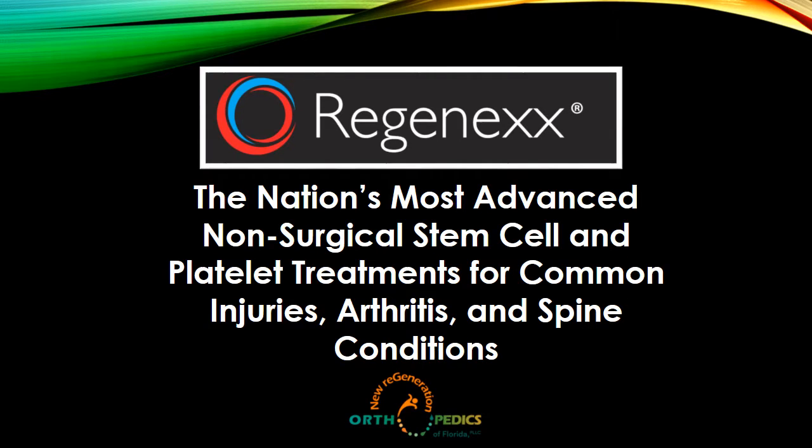We are part of a national organization called Regenex, which we'll speak much more about as the presentation goes along. We offer the nation's most advanced non-surgical stem cell and platelet treatments for common injuries, arthritis, and spine-related conditions.